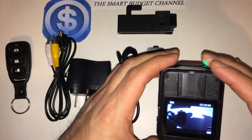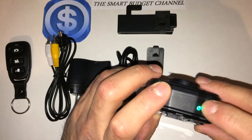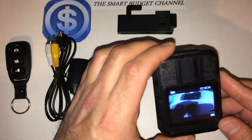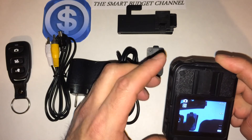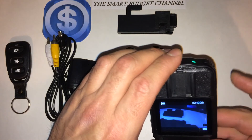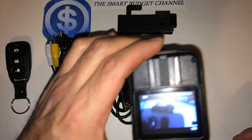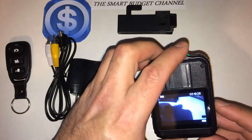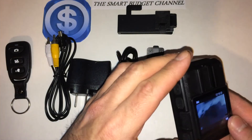I'm turning it on right now — I had to charge it up a little bit. As you can see, there's a green LED on the top, a very low-glow green LED. Here's your screen. That's picture-take mode, and here is record mode — so it's recording and also picking up audio. And that is for your night vision.